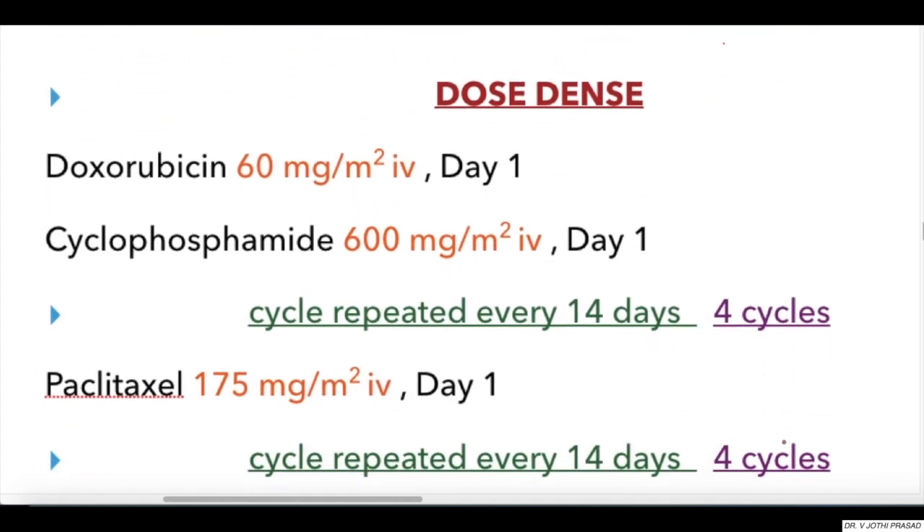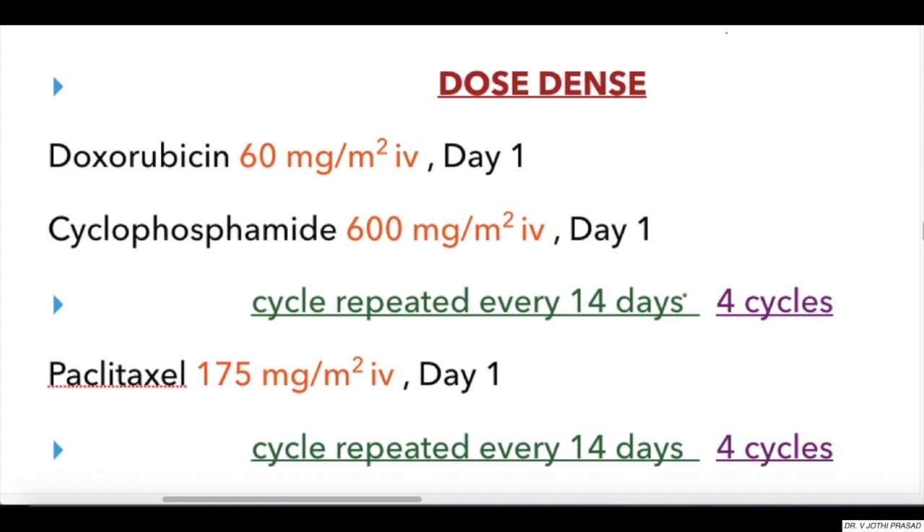Coming to the dose-dense regimen, which is the same as the TAC regimen except for the decrease in the duration of the chemotherapy cycle — that is, the 21-day cycle is reduced to a 14-day cycle. This is simply a modified conventional regimen.